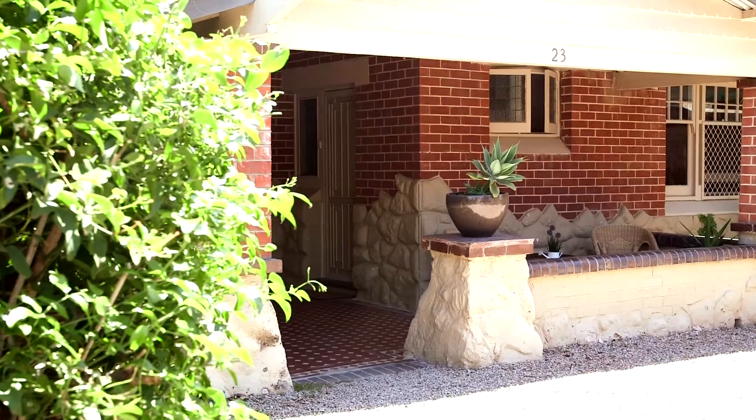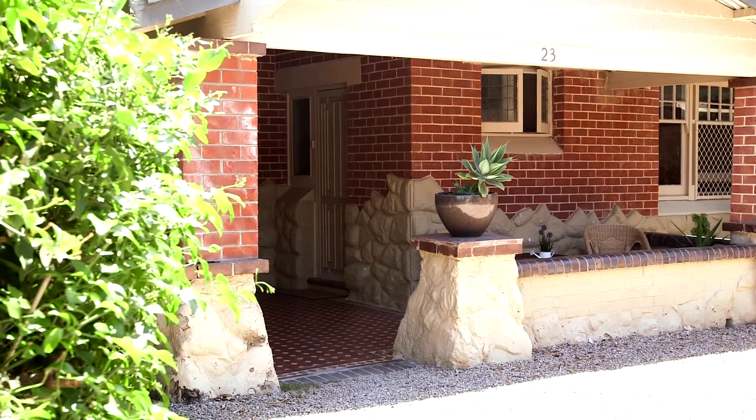Hello, I'm Troy Tindall. It's my pleasure to welcome you here to 23 Sturt Street here in Glenelg North, and what an opportunity we've got here for you today.